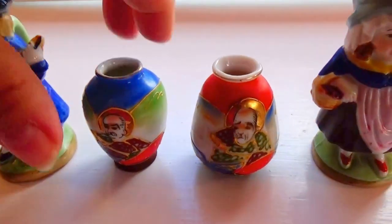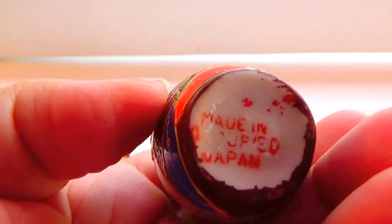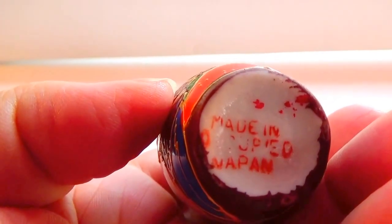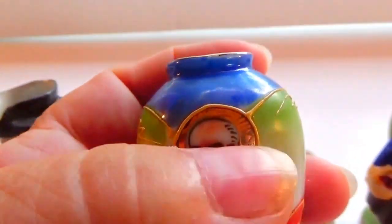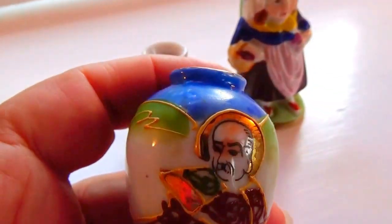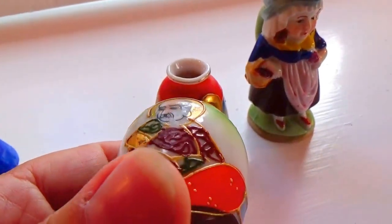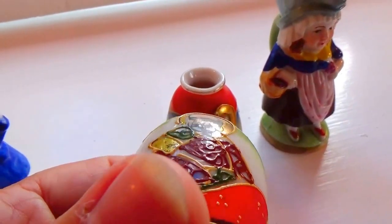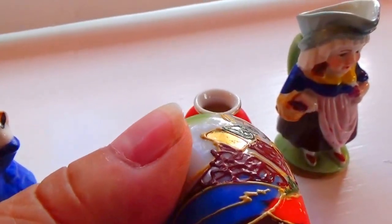And then we have these vases — underneath says 'Made in Occupied Japan.' Now look at the gold that sits around the face. Look at that — you can see the gold, very nice. See how you can see it all painted on.